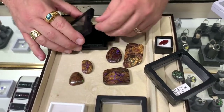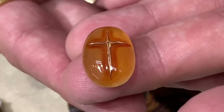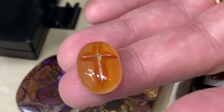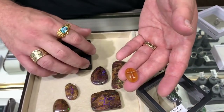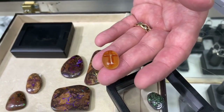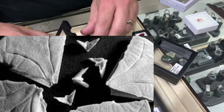Here's a dendritic agate with a natural cross inclusion - the cross was not added, it's found naturally in the stone. Whoever discovered it recognized the cross and cut around it so the cross is centered. These are found regularly in dendritic agates. The piece is $250 - set in a nice bezel, it becomes an affordable and meaningful religious piece. It's similar to natural crosses found in catfish bones or doves in sand dollars.